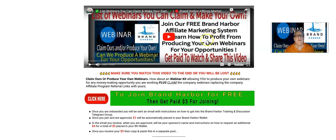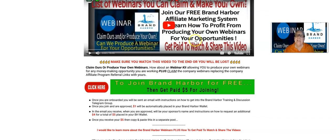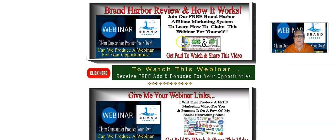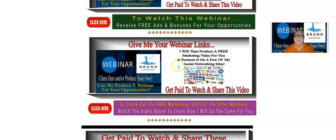Hey, Harvey the Silver Fox here. I'd like to welcome you to our list of webinars that you can claim and make your own. Today, we're going to be talking about how I'm going to produce a video for you. You're going to give me your webinar links, and I will then produce a free marketing video for you and promote it on a few of my social networking sites.